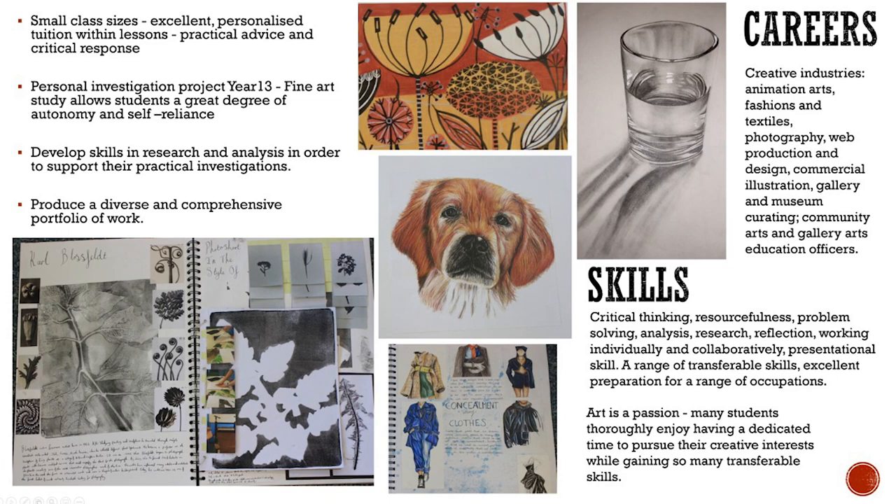Students further develop skills in research and analysis in order to support their practical investigations. By the end of the course students will have produced a diverse and comprehensive portfolio of work that will be key to securing a place of further study.